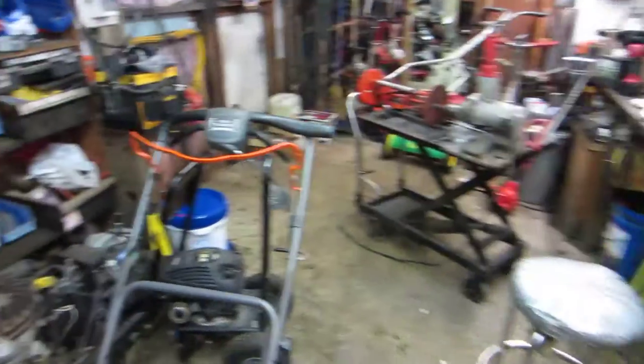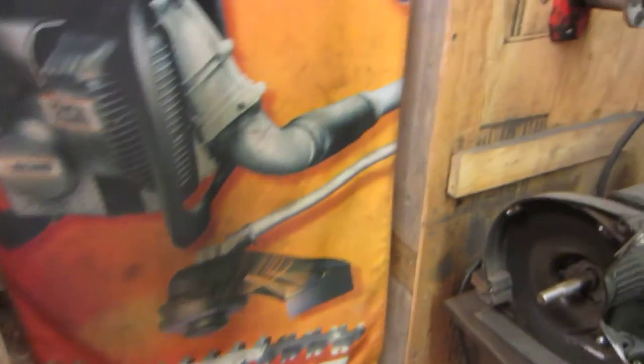Hey guys, just wanted to show you this workshop I got here. This is where I fix all the equipment.